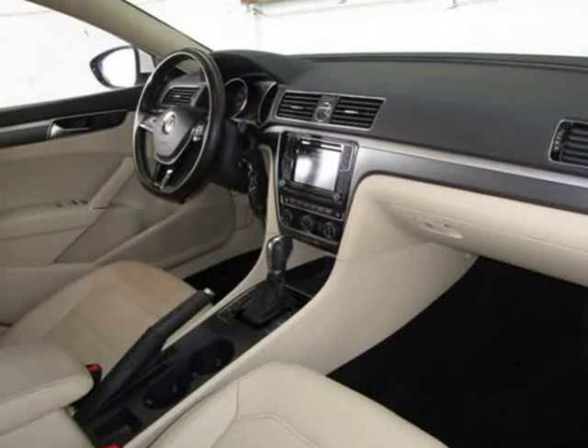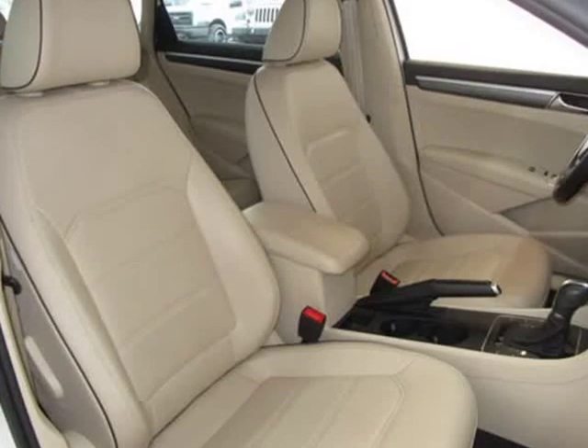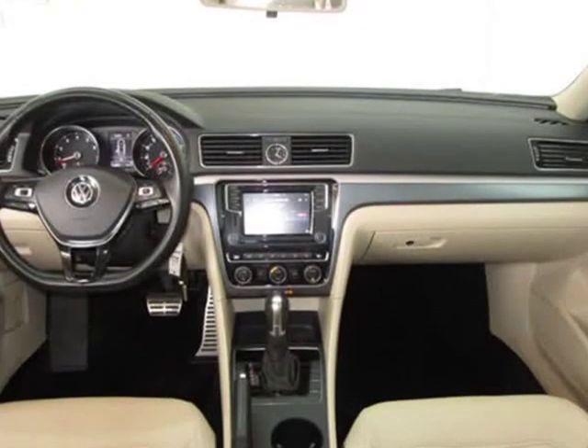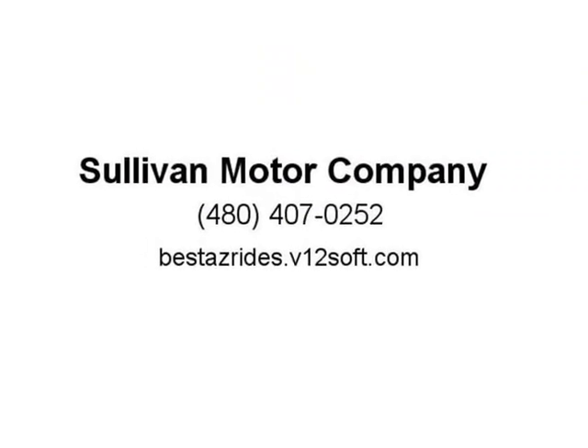Also equipped with center armrest, vanity mirrors, heated mirrors, childproof door locks, daytime running lights, reverse camera, side curtain airbags, roll stability control, tire pressure monitor, premium sound, carpeted floor mats, overhead console, audio input, HD radio, and voice control.